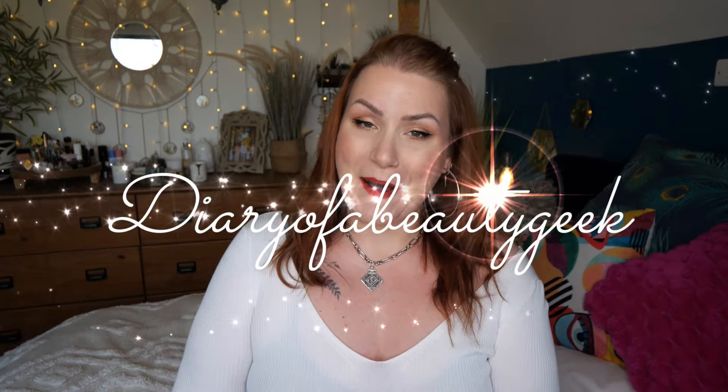Hi everybody, welcome back to my channel. If you're new, welcome — my name is Claire. I've got another unboxing for March and it is GlossyBox. This is the beautiful box — it's a special design this month. Normally we just get a plain pink box, but this is really pretty. This is GlossyBox UK.